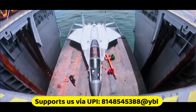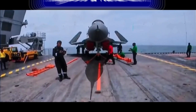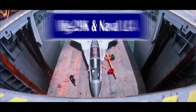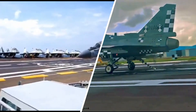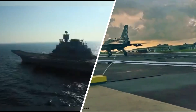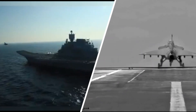Now, since the dimensions of the lift have been revealed, let's look into the aircraft which can fit into the lift of INS Vikrant. The lift has been designed keeping the MiG-29K and Naval LCA in mind, so these two aircraft have no challenges operating from it. The MiG-29K has a wingspan of 11.99 meters, reduced to 7.5 meters when folded. The Naval LCA does not feature foldable wings but has a wingspan of 8.2 meters, which can easily fit into the lift.